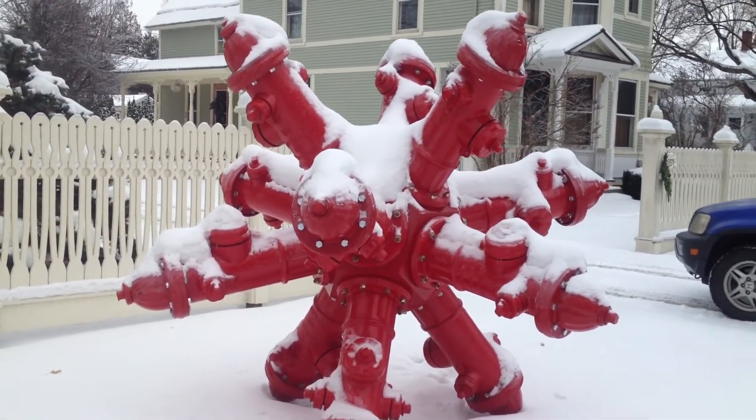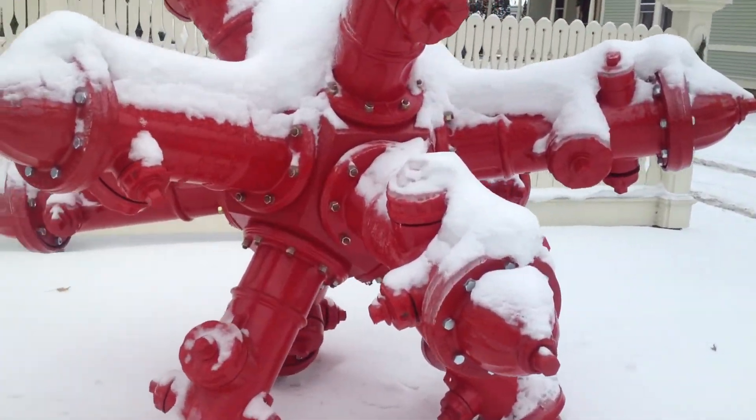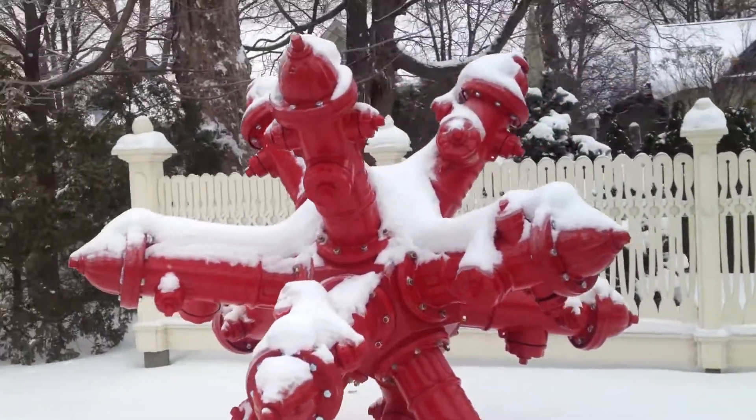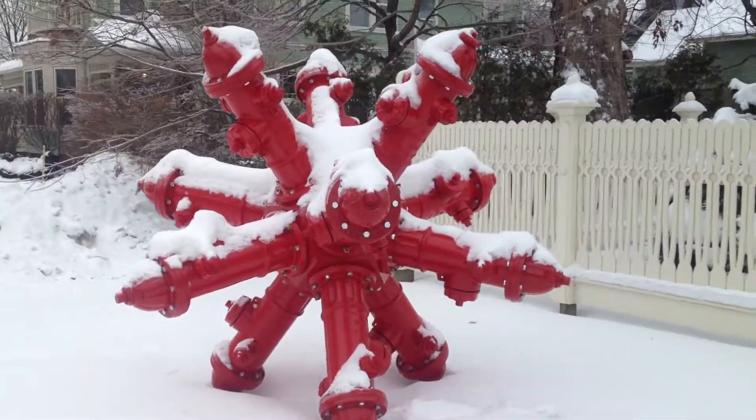Pretty creative. I like it. And they've got the junction box there that holds them all together. I've never seen one of those before.